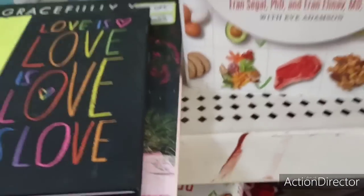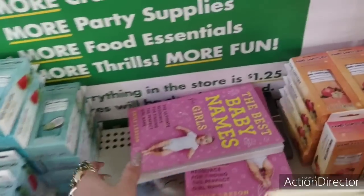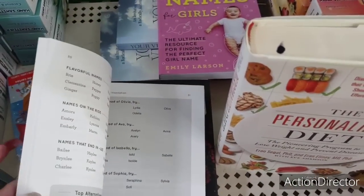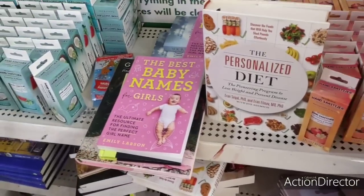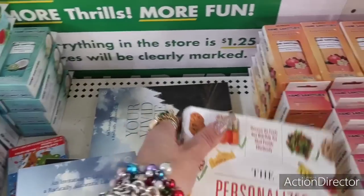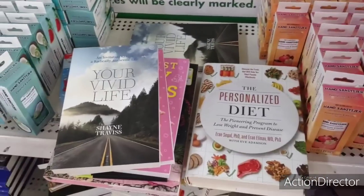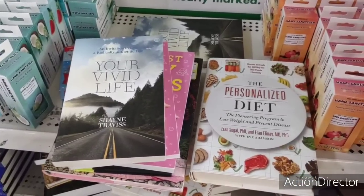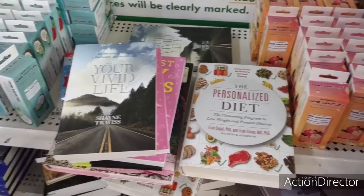All right my friends, hope you all enjoyed shopping with me. I am going to sign off — as always, have a great day or great evening and I will see you all later. Hope you all enjoyed this Dollar Tree shop with me. Thank you so very much.